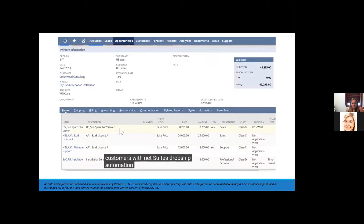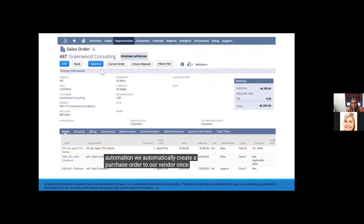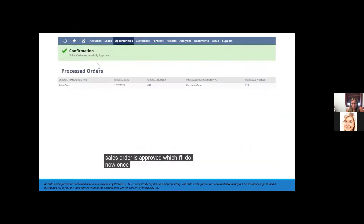For our hardware, we typically drop-ship items directly from our vendors to our customers. With NetSuite's drop-ship automation, we automatically create a purchase order to our vendor once the sales order is approved. Once approved, the originating sales order and resulting purchase order are automatically created and sent to our vendor.